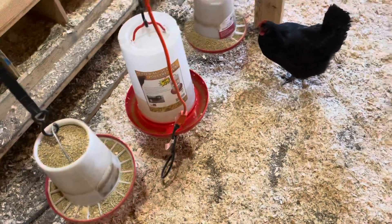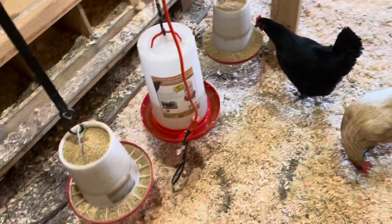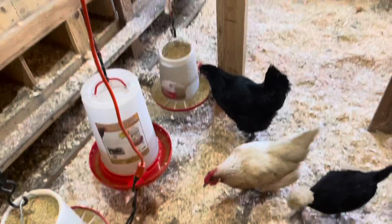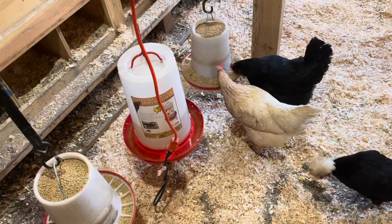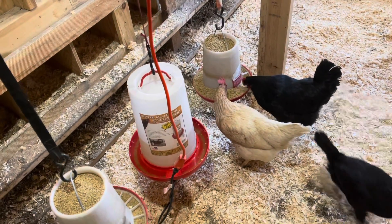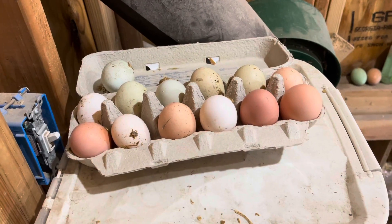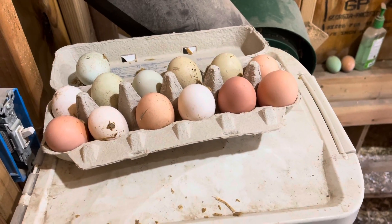I feed them 16% protein crumble. I have two feeders and feed them continuously — not once or twice a day. I also have a heated bottom waterer, which has been wonderful. Last night it went down to 14 degrees and no problem — they had plenty of water. I'm still getting between 13 eggs on a bad day and 22 eggs on a good day.